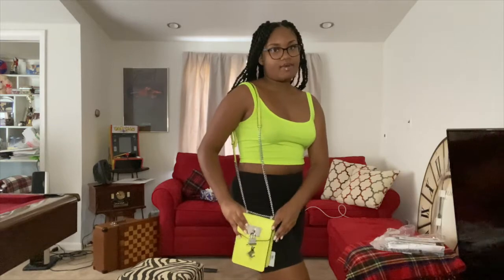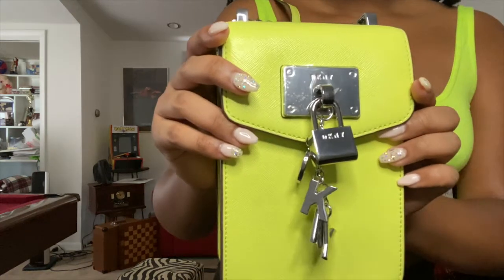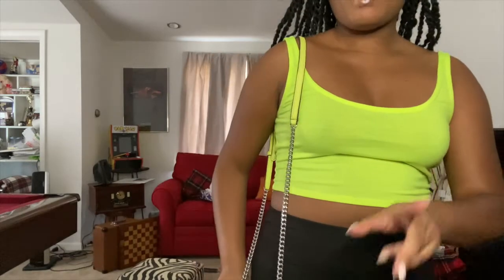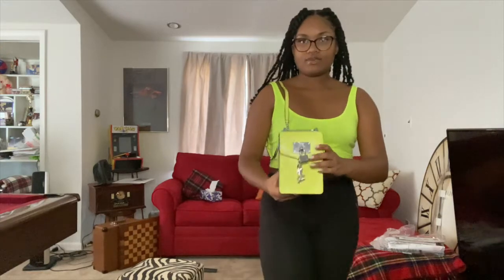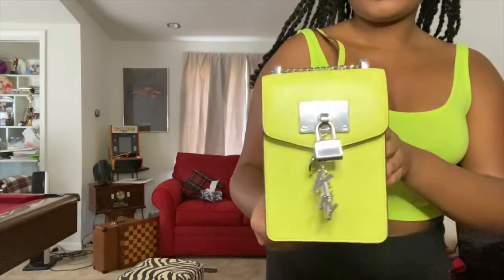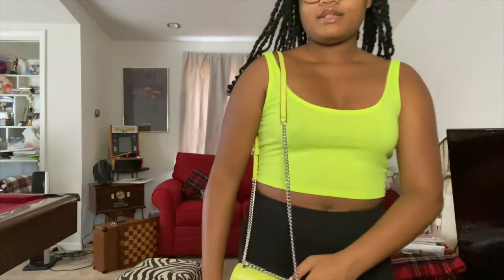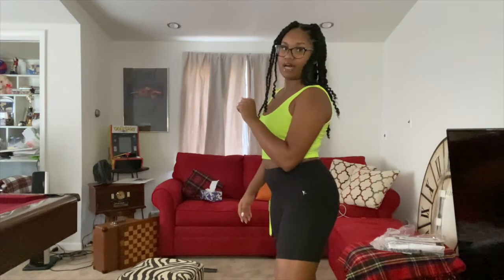The purse is DKNY — if you didn't watch my purse video, go watch that because I was too lazy to take the wrapping off before. Here's what it looks like fully unwrapped. The top is Fashion Nova, and these are the same biker shorts from the last two fits. I really like styling biker shorts with a crop top to show off the shorts.